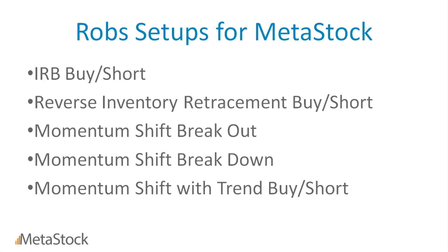What we've done is taken all of Rob's award-winning setups — the setups he uses to win his international trading championships — and created them into signals. Right now with the product, there are five different things we recognize: an inventory retracement bar buy or sell, a reverse inventory retracement buy or sell, momentum shifts with trend, momentum shift breakouts, and momentum shift breakdowns. These setups can appear as chart signals, pop-up alerts, or items you scan for — all integrated into the Metastock engine.